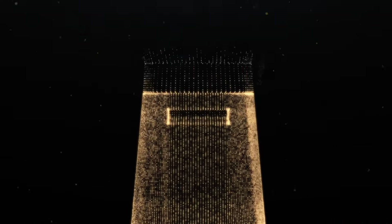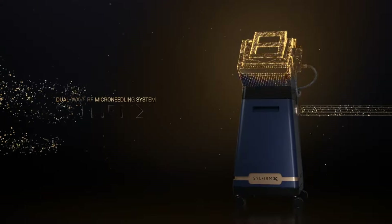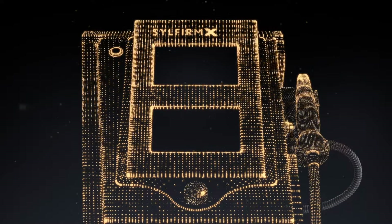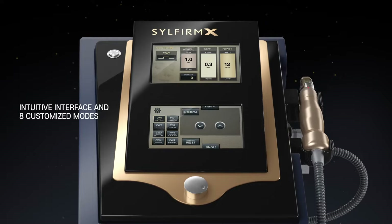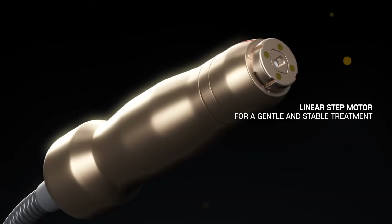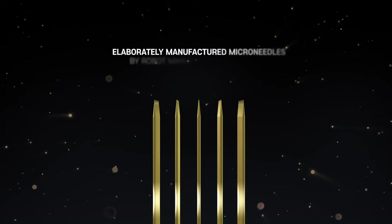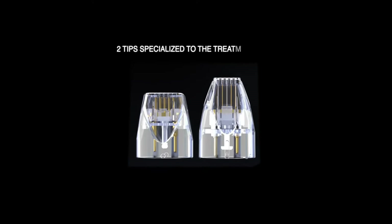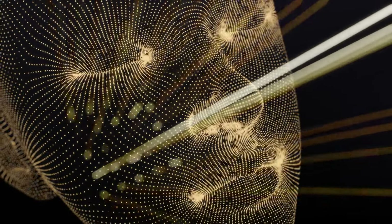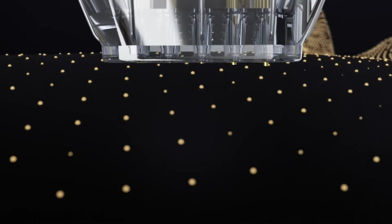The next generation of RF microneedling treatment: the world's first dual wave RF microneedling system, SILFIRM X. Features an intuitive interface with eight customized modes, a linear step motor for gentle and stable treatment, and elaborately manufactured microneedles produced by robot manufacturing methods.